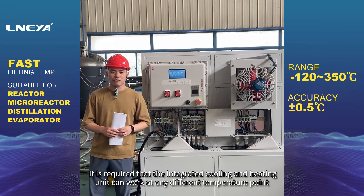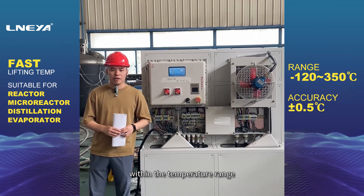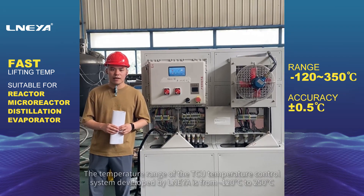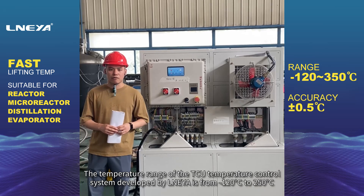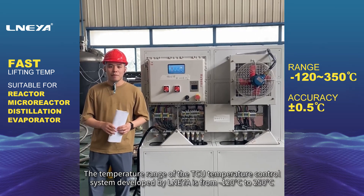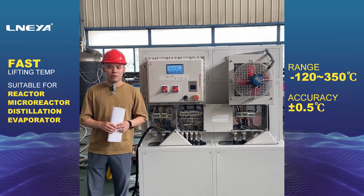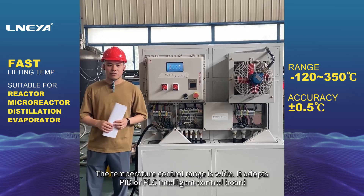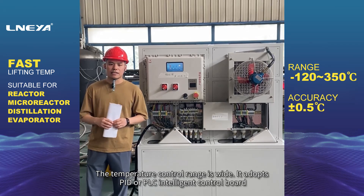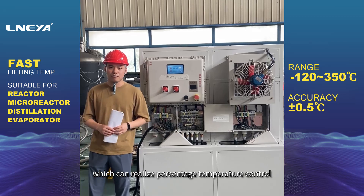It is required that the integrated cooling and heating unit can work at any different temperature point within the temperature range. The temperature range of the TCU temperature control system developed by Lea is from minus 120 degrees Celsius to 250 degrees Celsius. It adopts PID or PLC intelligent control board, which can realize percentage temperature control.